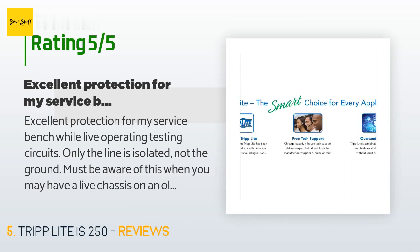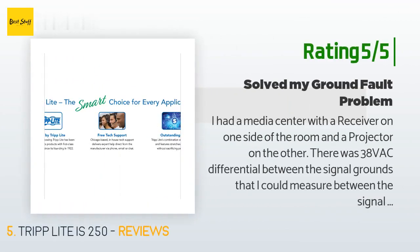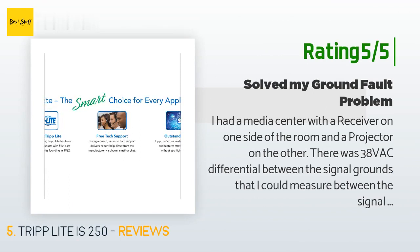A customer said: "Excellent protection for my service bench while live-operating and testing circuits. Only the line is isolated, not the ground — must be aware of this when you may have a live chassis on an old machine with no isolation." Another happy customer said: "I had a media center with a receiver on one side of the room and a projector on the other. There was 38 VAC differential between the signal grounds — between the signal ground on the receiver and the HDMI cable to the projector. This voltage blew out the HDMI systems on both the JVC projector and the Marantz receiver."